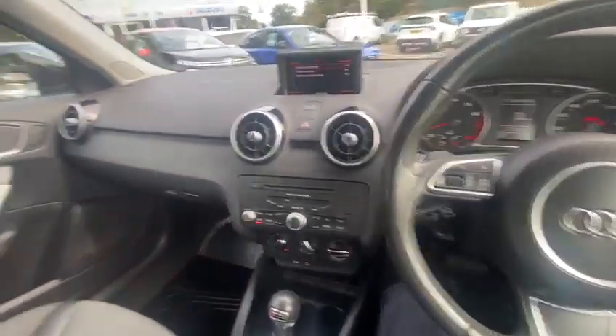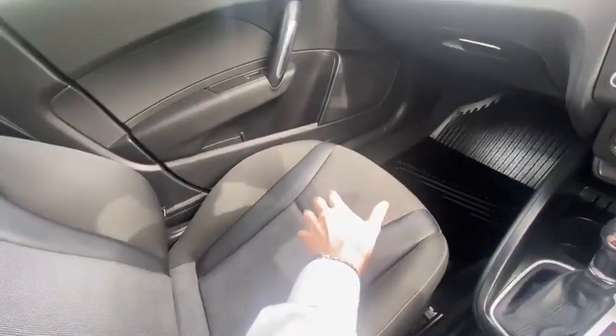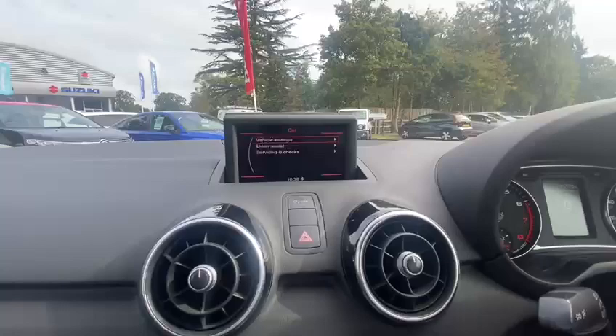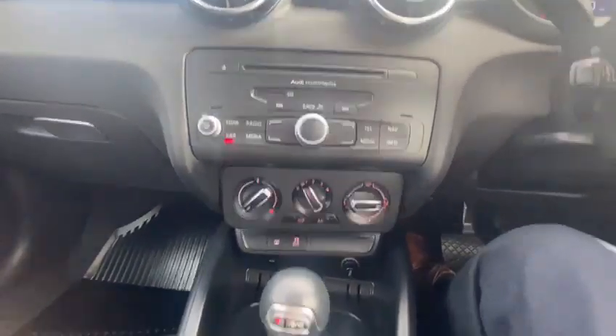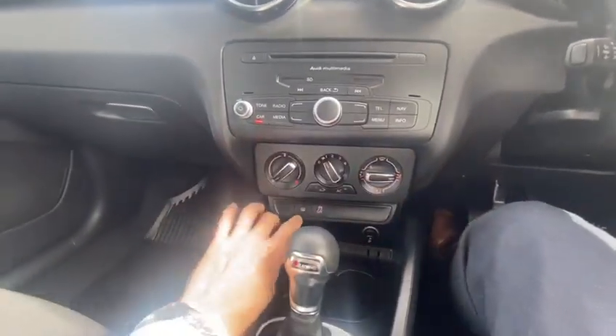Jumping inside the cabin of the A1, here we have a few really nice features such as these sporty front seats for driver and passenger, an infotainment screen with Audi multimedia consisting of a CD player, SD card reader, and Bluetooth for your phone.